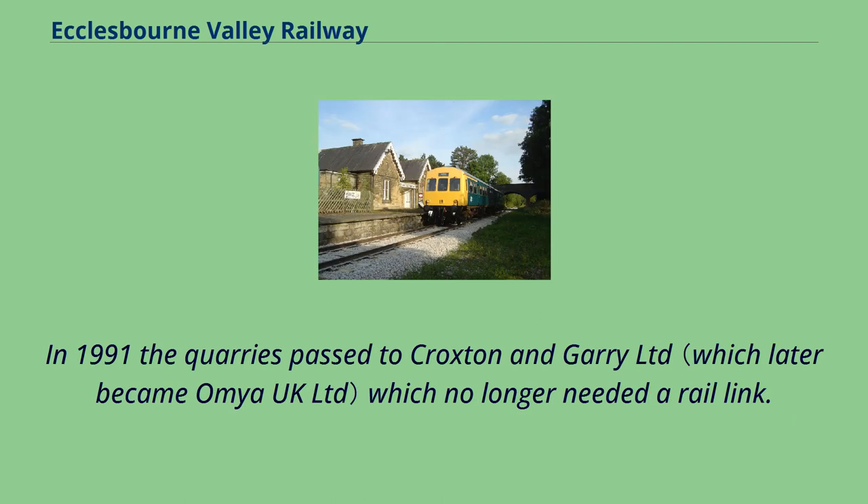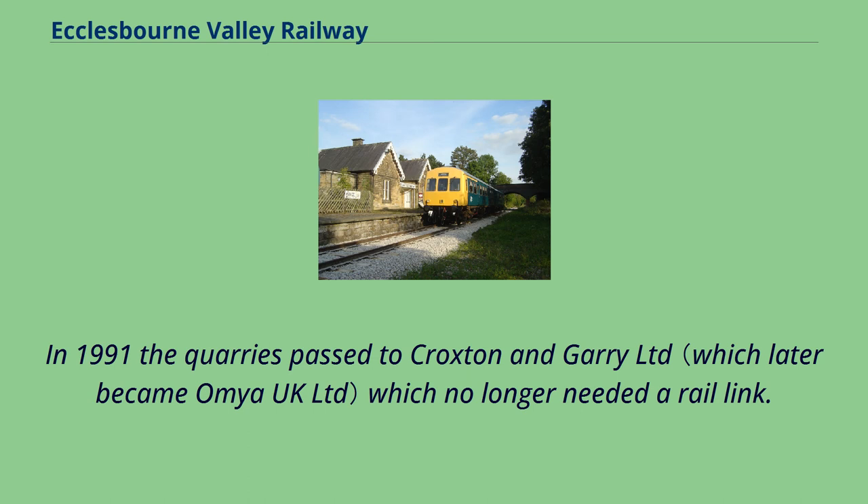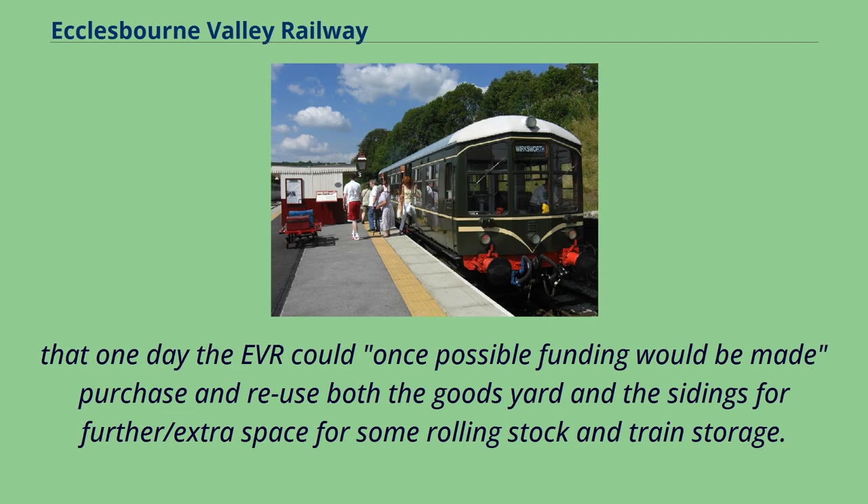In 1991 the quarries passed to Croxton and Garry Limited which no longer needed a rail link. Although its sidings and the station goods yard at Wirksworth are still listed by Network Rail, the connection to the main line at Duffield has been severed and fenced off. There is hope that one day the EVR could, given possible funding, purchase and reuse both the goods yard and the sidings for further rolling stock and train storage.